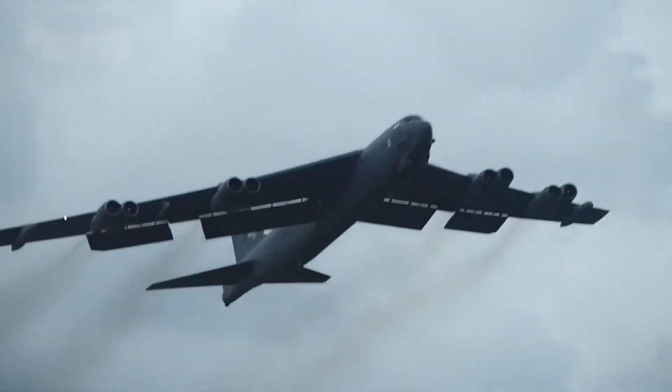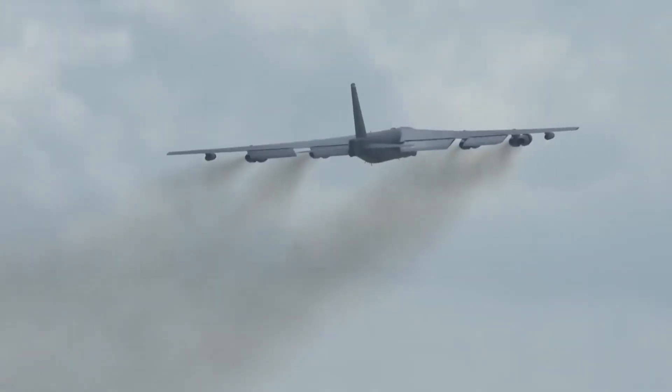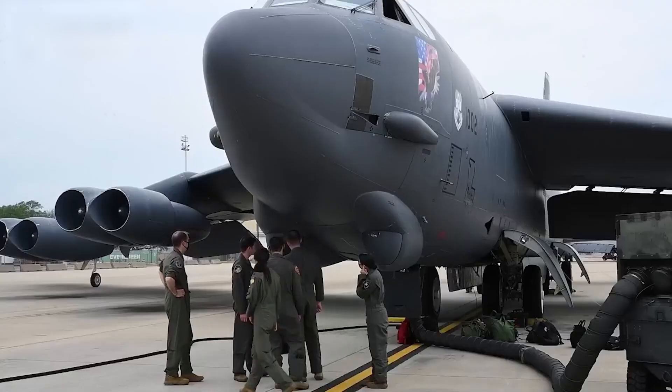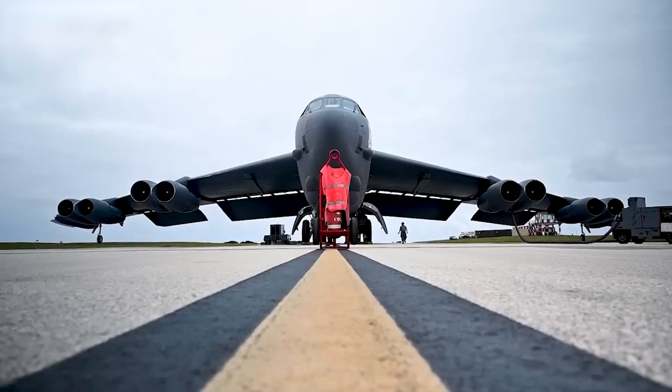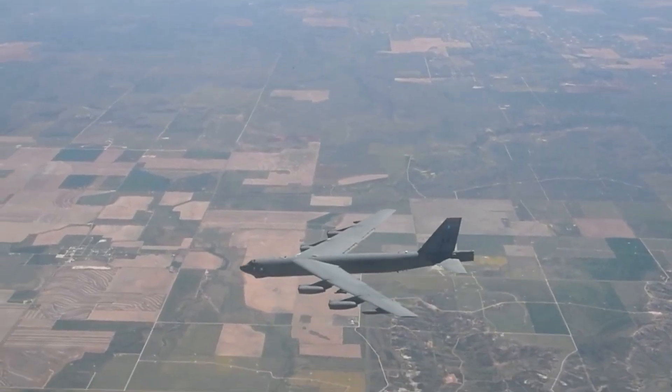The centerpiece of the B-52's upgrade is its brand new engines. The old Pratt & Whitney TF-33 engines are being replaced with Rolls-Royce F-130 engines, which are more fuel-efficient, powerful, and reliable. These engines are expected to last for decades and significantly reduce maintenance costs.